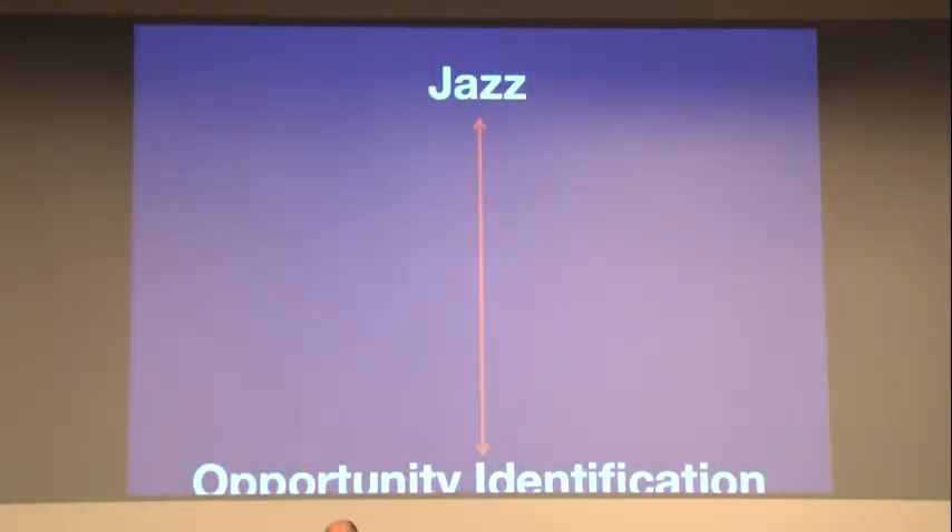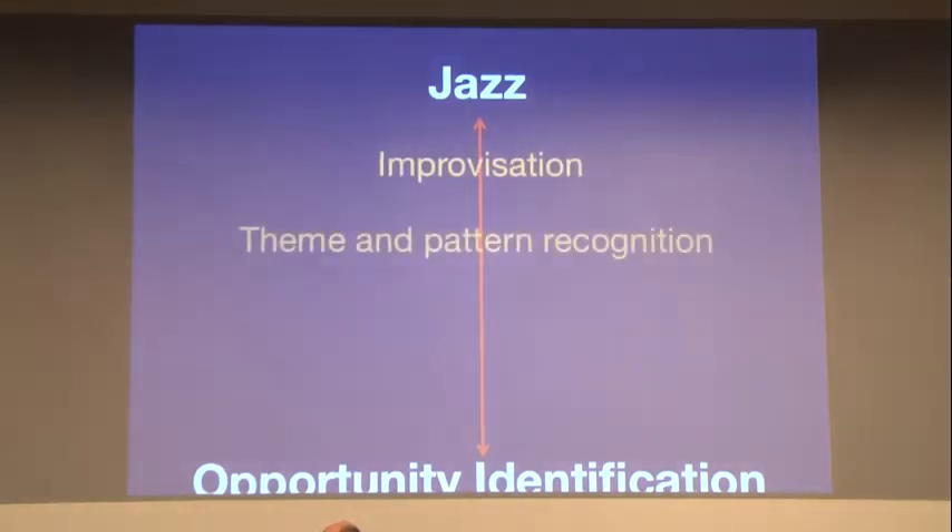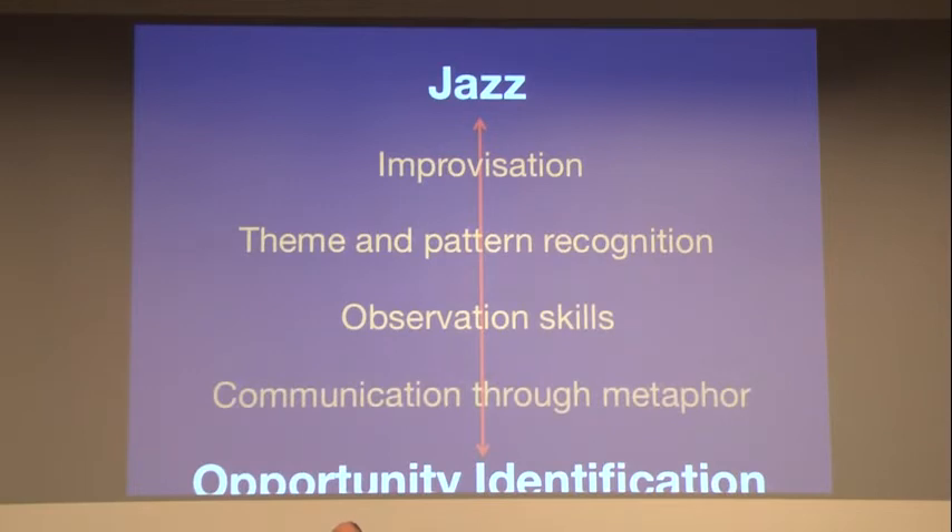The first example is jazz and opportunity identification. As you begin the process, you need to identify an opportunity and decide what ideas to pursue — not necessarily even what questions to ask, but what questions do you need to ask and how do you form all of that. Through jazz improvisation, it gives you the ability for theme and pattern recognition, improves observational skills, and then your ability to express those observations through metaphor. Participants will go through jazz improvisation exercises that should improve their ability to identify opportunities.